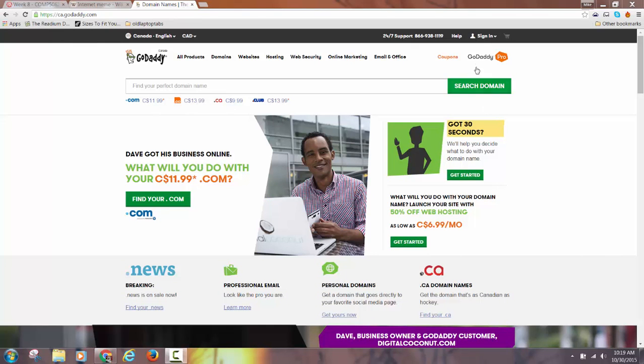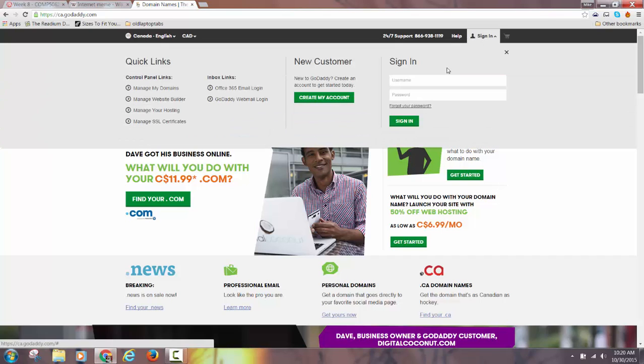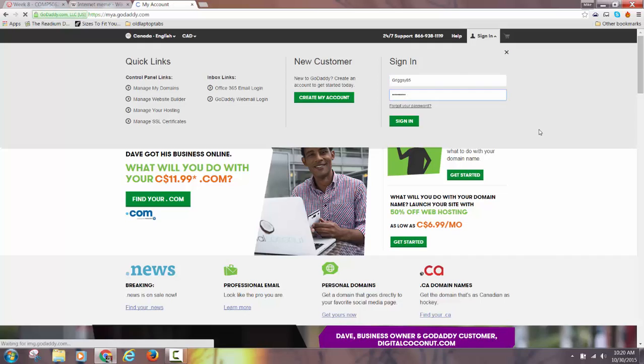I have a student volunteer who agreed to let me go into his account to show you what it looks like once you get it set up. Once you get set up on GoDaddy, if you're already signed in you'll go to your account page. If you haven't signed in, just go and sign in.